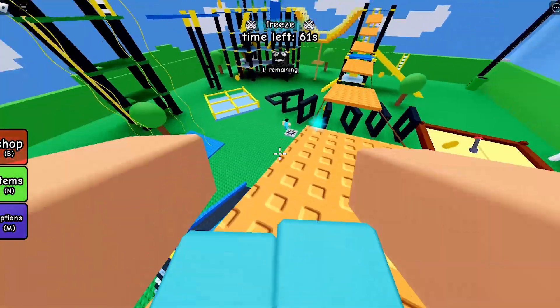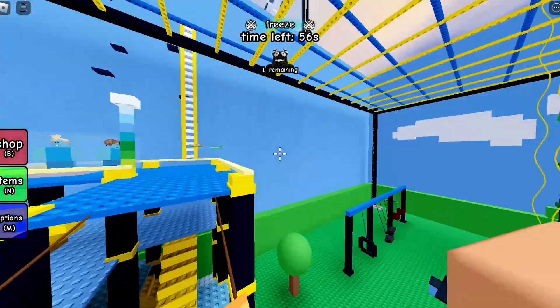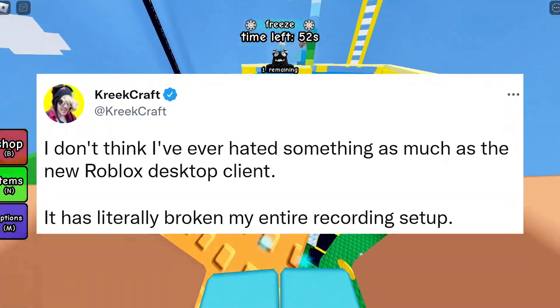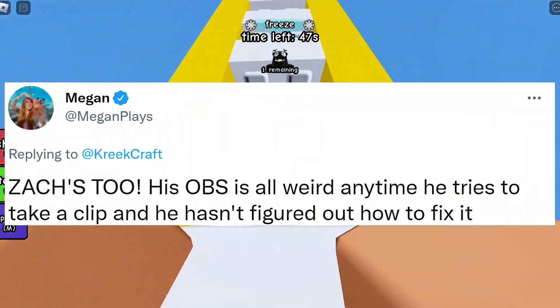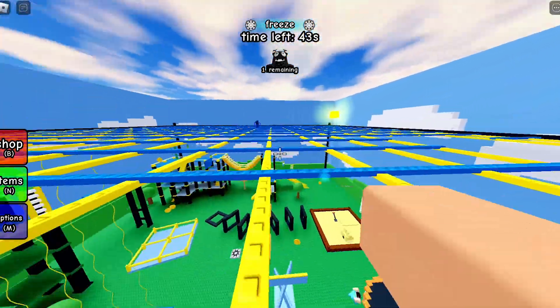Nobody likes this new Roblox app. QuickRef himself doesn't like it at all — he said 'I don't think I've ever hated something as much as the new Roblox desktop client. It has literally broken my entire recording setup.' A bunch of other YouTubers are having a similar problem.